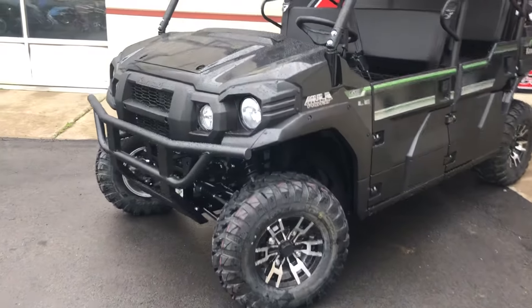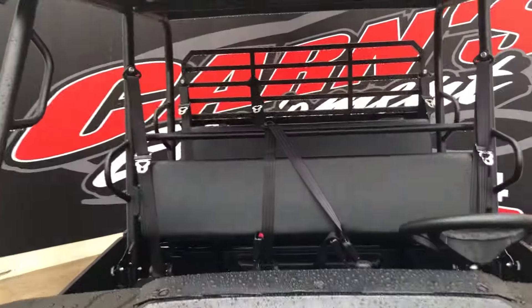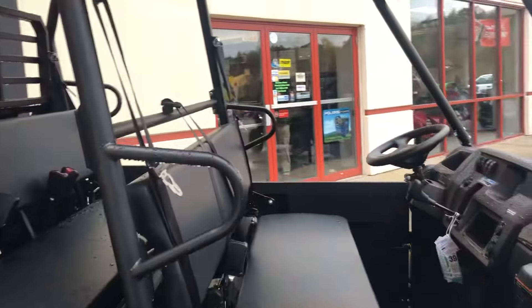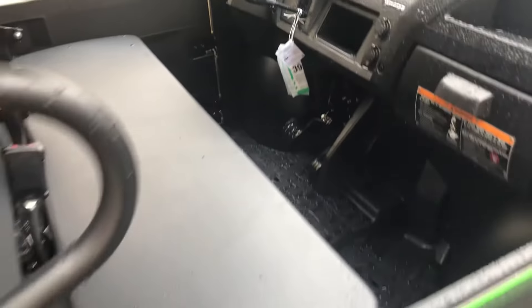These are awesome for the family. Take on the trails, you've got all your room. The elevated backseat is also a plus — you can take extra people with you, have extra fun. Here's just a closer look at the inside.